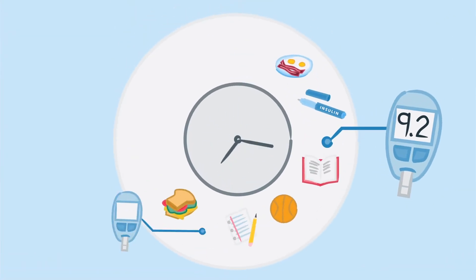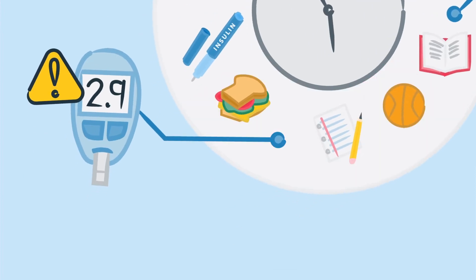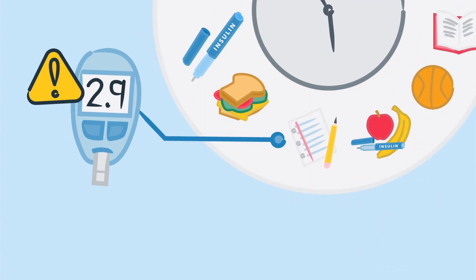Knowing and identifying blood sugar patterns will help prevent a severe low. If a student has low blood sugar around the same time for several days, parents might need to adjust their insulin dose or meal plan.